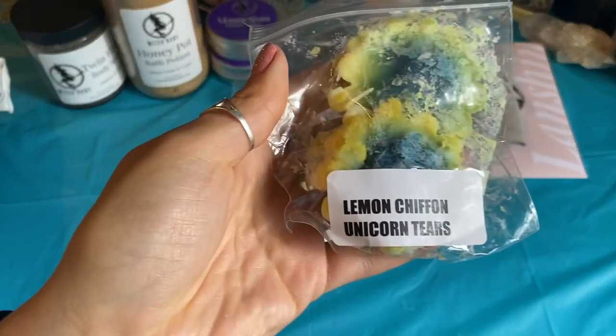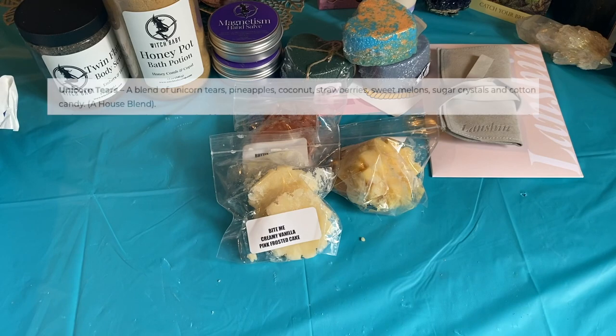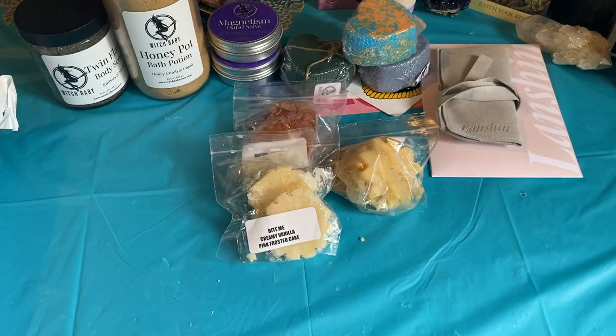Lemon Chiffon Unicorn Tears — I've tried her Unicorn Tears before. I think it's kind of like a sugary candy scent. I like the way this smells. The lemon is interesting — it's not like a bakery lemon and it's not a fresh lemon either. It's like a lemon candy lemon. I think that'll be a good kitchen scent.